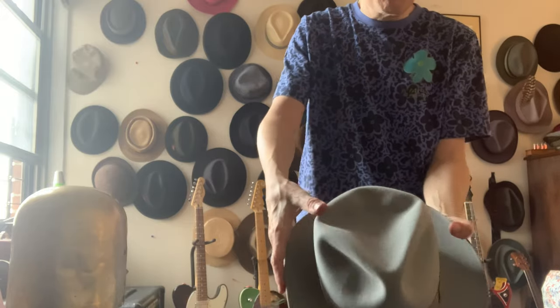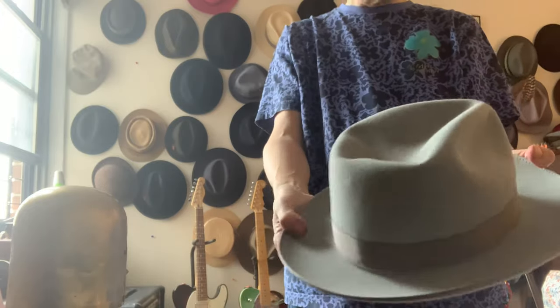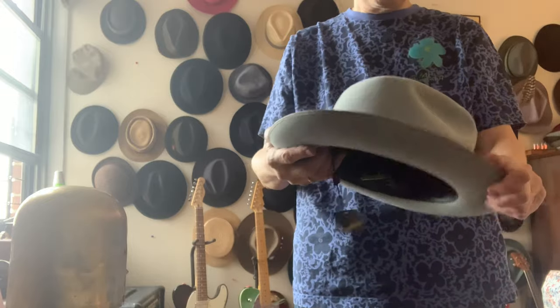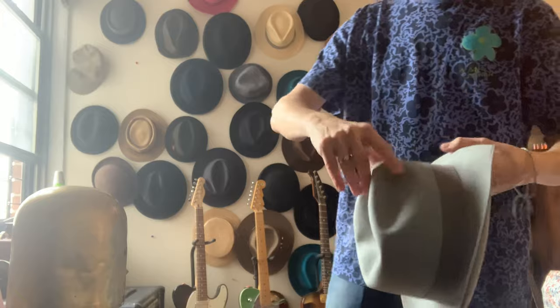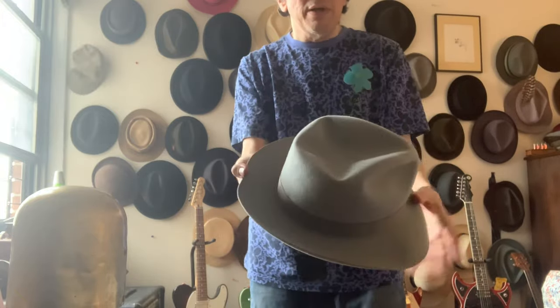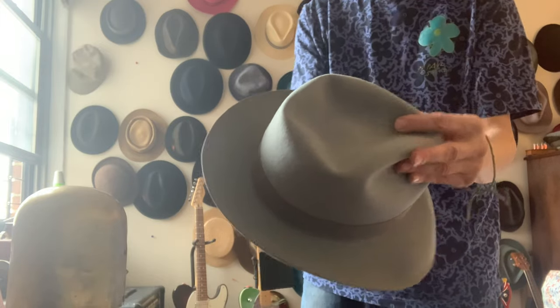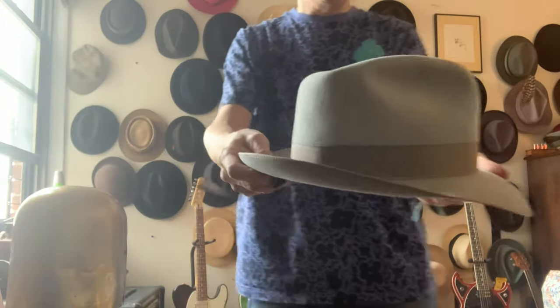Hats like this — sometimes I like to not even steam them perfect to a teardrop. They look nice like that, hand-shaped. The idea is to do a little of both — get him the depth he needs, make a little bubble. We're going to do a combination of both for Matt.